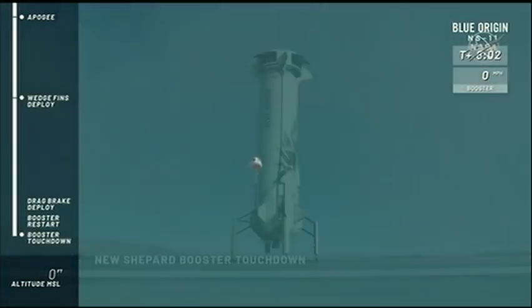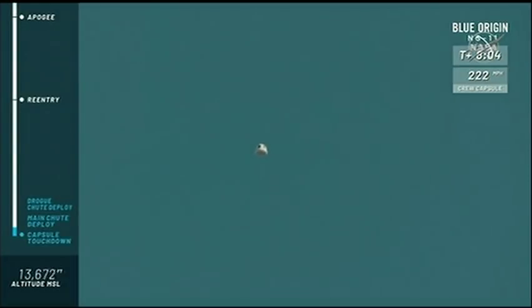Touchdown! Well, the show is not over. All eyes are on the capsule now with those 38 payloads on board — that's a record for our New Shepard capsule.